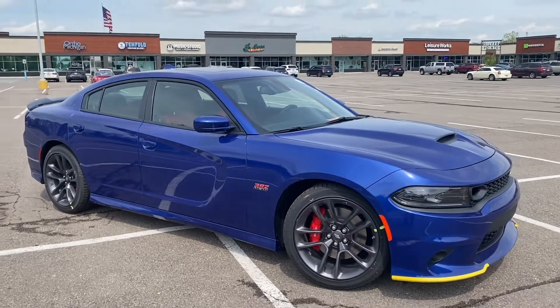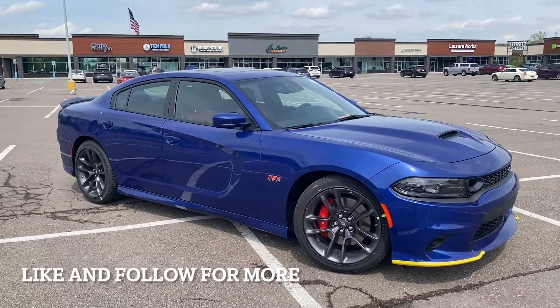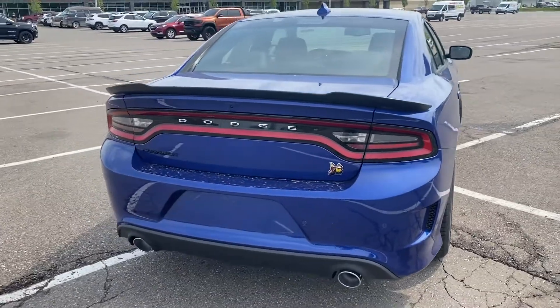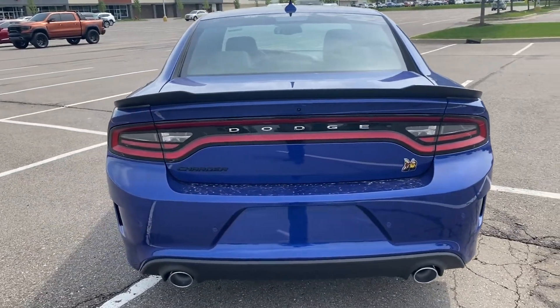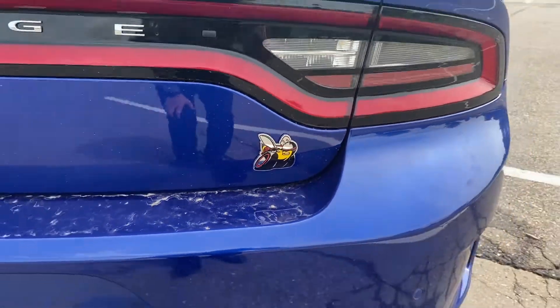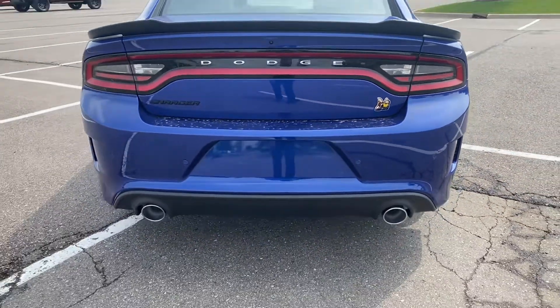You guys will see heated and cooled seats on the inside. You'll see heated second row seats and a few other options that we'll get to in a minute. It's got the B right there, and it's got our dual exhaust.